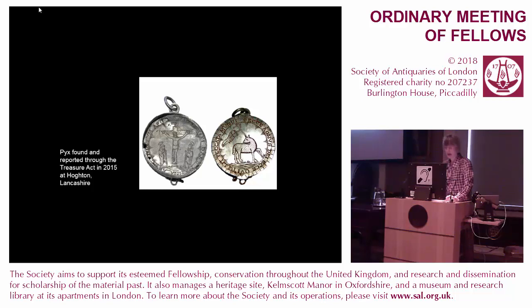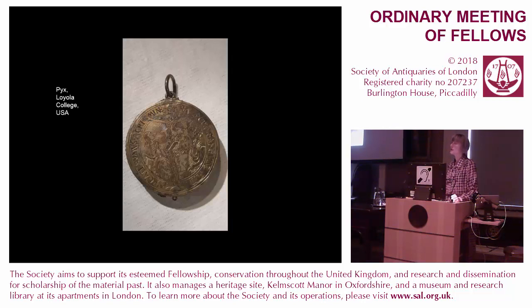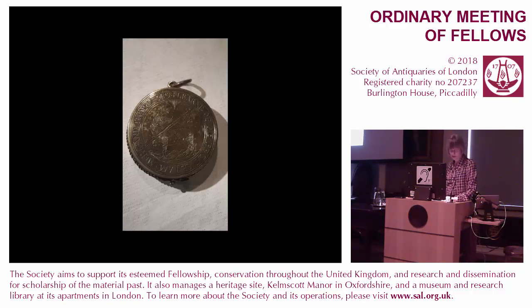One pyx, found by a metal detectorist at Houghton in Lancashire, was reported through the Treasure Act in March 2015 and was recently acquired by the Preston Museum. It's a simple piece: the front, which is damaged and crushed, depicts Christ on the cross with the Virgin Mary and St. John. An inscription around the scene is inscribed in Latin from Revelations: 'to him who overcomes, I will give hidden manna.' The lamb on the reverse is inscribed: 'behold the lamb of God, behold he who takes away the sins of the world.' A pyx now in Chicago in the Loyola University has a crucifixion scene on the front with words translated 'by the Holy Blood of Christ we are cleansed of sin,' and the face with the Agnus Dei has 'learn of me because I am meek and humble of heart,' from Matthew 11, verse 29.